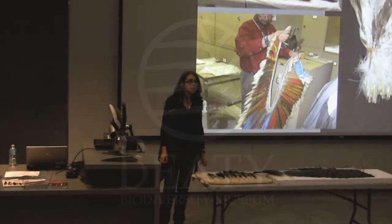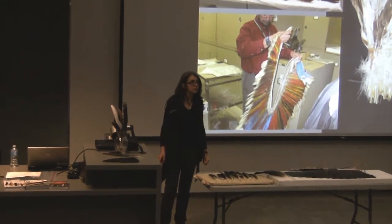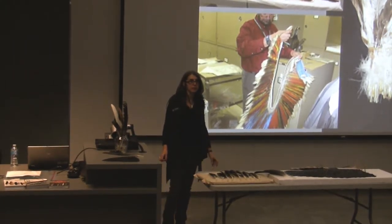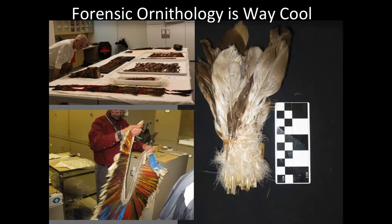My name is Elda Kozabo, and I'm the assistant curator of the Tetrapod Collection, which means birds, mammals, reptiles, and amphibians. The first slide — our series is called Way Cool, so the title of the lecture has to end in Way Cool. Forensic Ornithology is Way Cool.